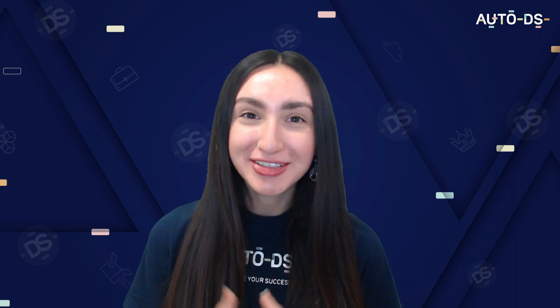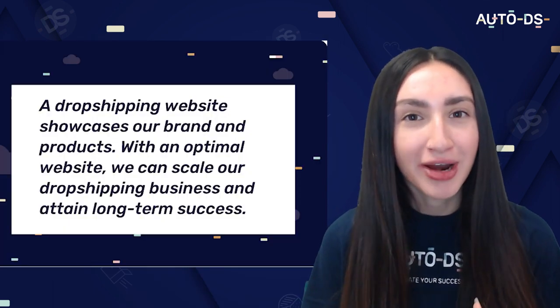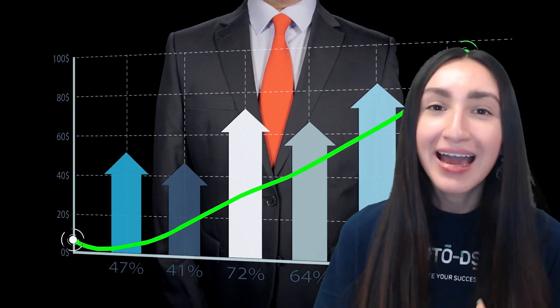Before we dive into the nine winning dropshipping websites, let's first understand what exactly a dropshipping website is. A dropshipping website basically showcases our brand and the products that we offer to our customers. When you have an optimal website you can scale your online store, rise above your competition and attain long-term success.